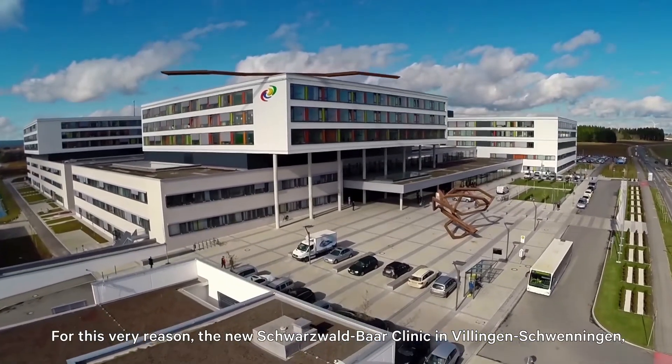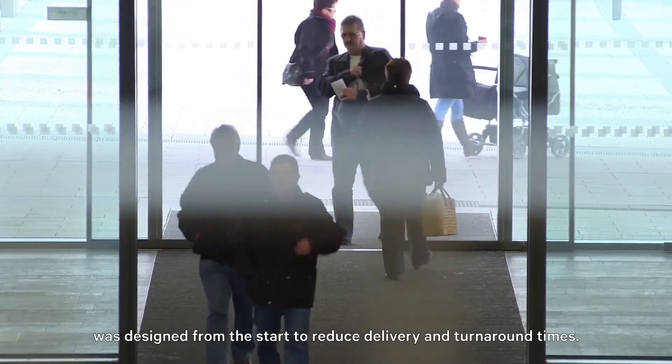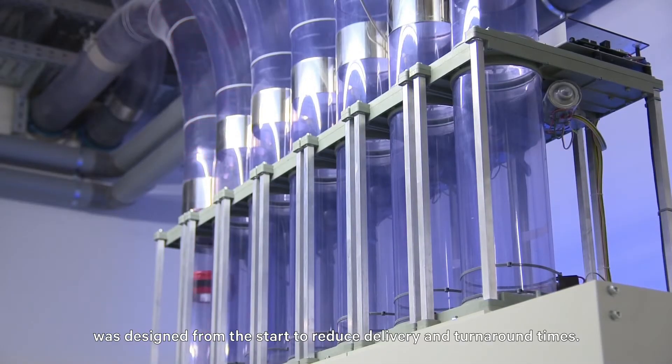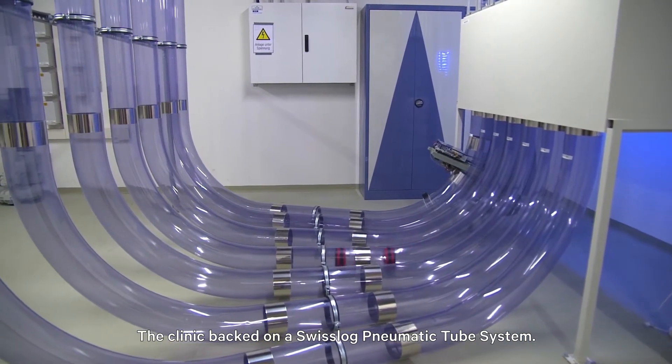For this very reason, the new Schwarzwald Bar Clinic in Villingen-Swiningen was designed from the start to reduce delivery and turnaround times. The clinic banked on the Swisslog pneumatic tube system.